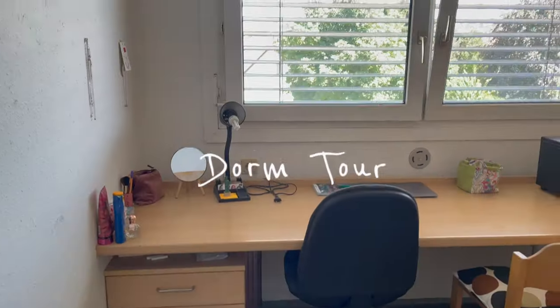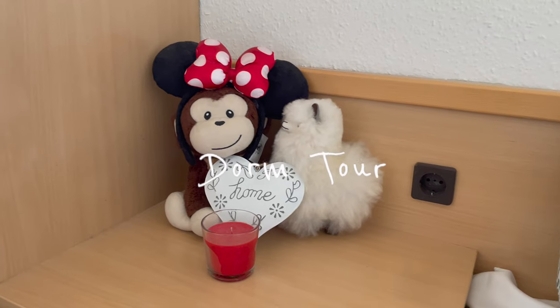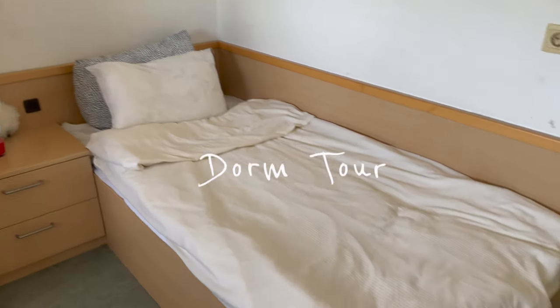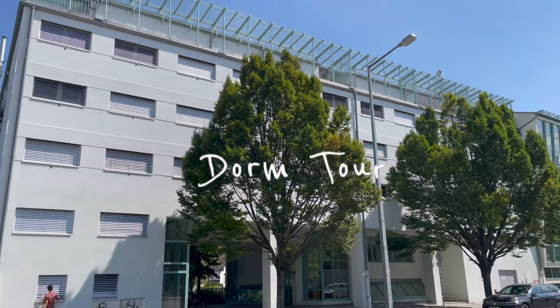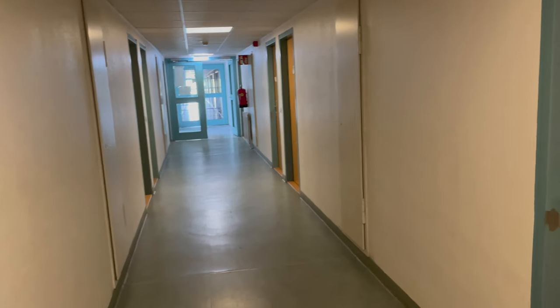Welcome to my dorm. This is the hallway — this is how it looks from the outside. Let's enter my room.